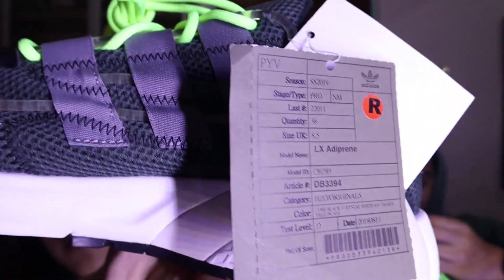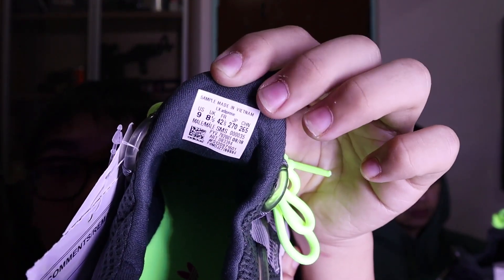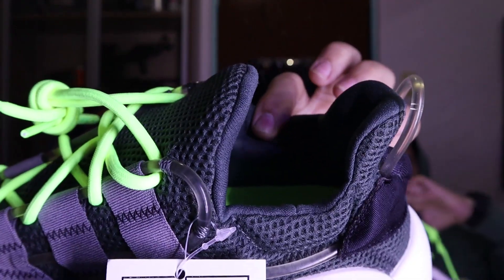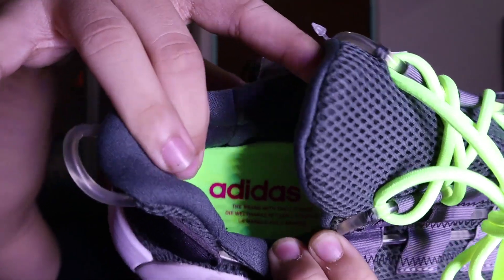So if you notice, the tag from my Zxtortion sample is SHW Factory, and for this one it's PYV — you can see it right there. So I think it's another factory that makes Adidas. Not all sample sneakers have the 'sample, not for sale' print inside. For this one, the tag can barely be seen, and it doesn't have that print inside — it's only a normal tag. It doesn't say anything about it being a sample.